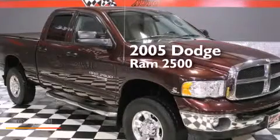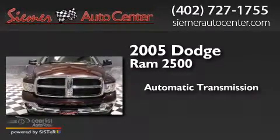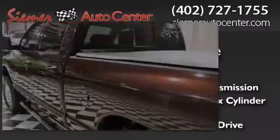This is a 2005 Dodge Ram 2500. This truck has an automatic transmission, a 5.9-liter inline six-cylinder engine, and the added capability of four-wheel drive.